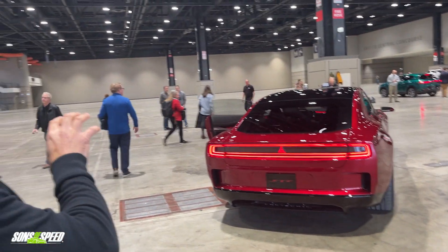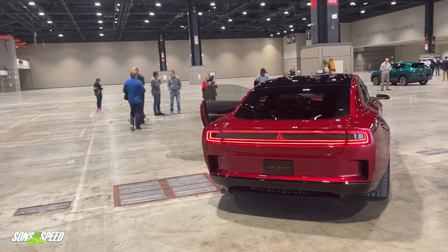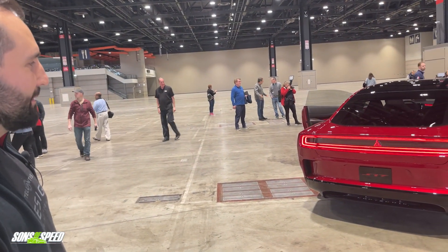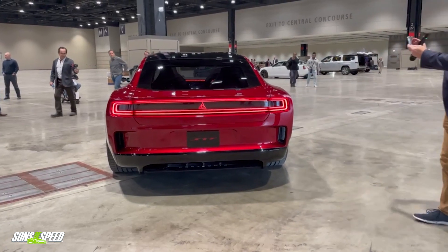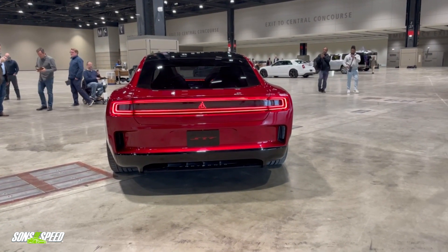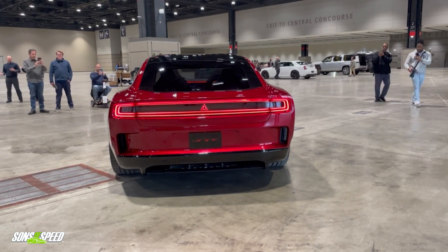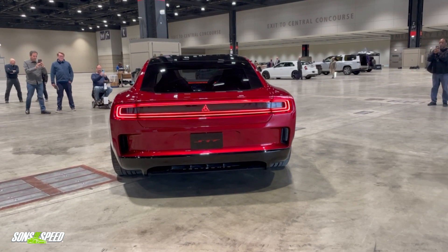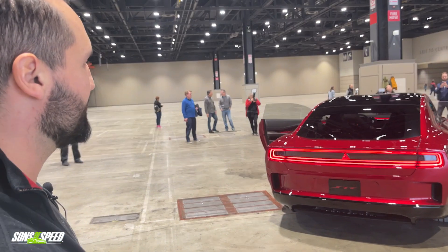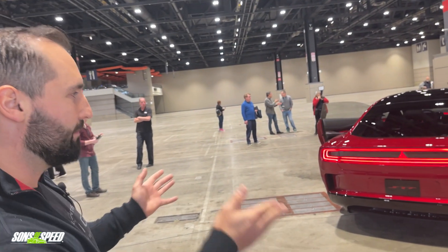In the back end, this is our exhaust system — and it's patent-pending as well. A lot of elements that talk to our heritage, done in a very unique way.